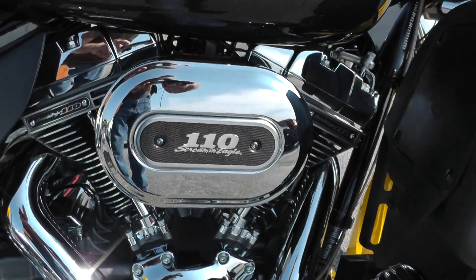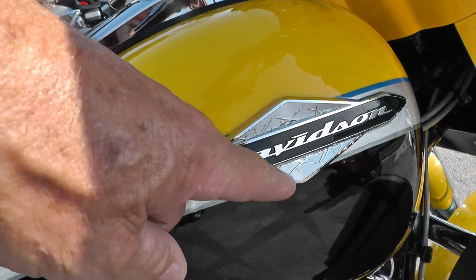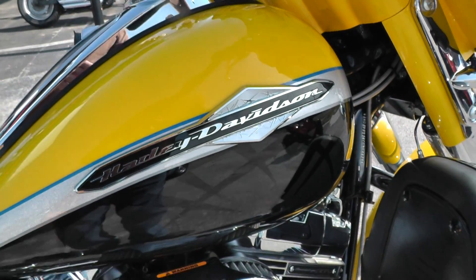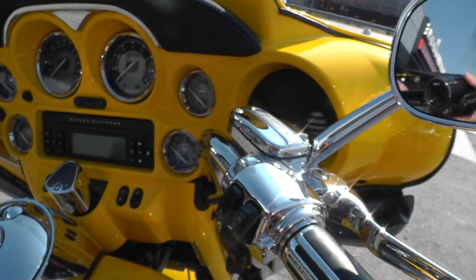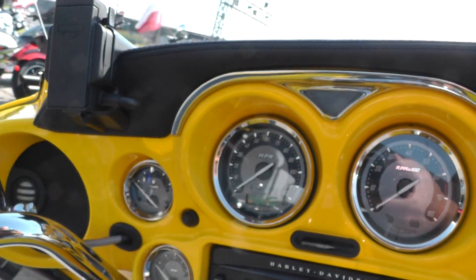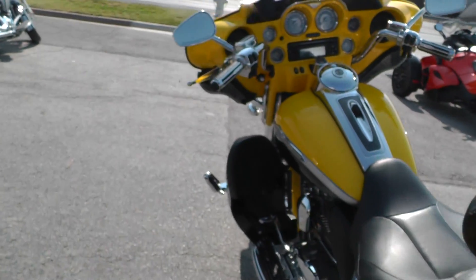It's got a Screaming Eagle 110 with six-speed transmission. Got this special tank badge here — you can see that same crosshatch pattern in the paint, it really looks good. Color-matched chrome switch housings and nice gauge faces there.